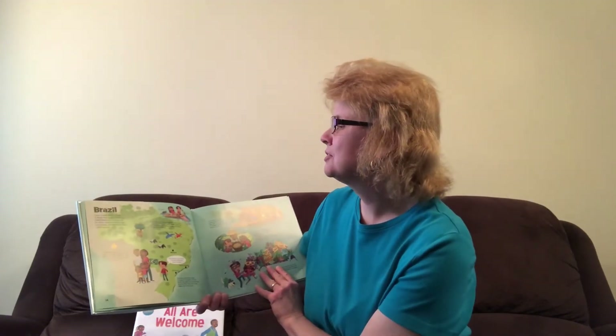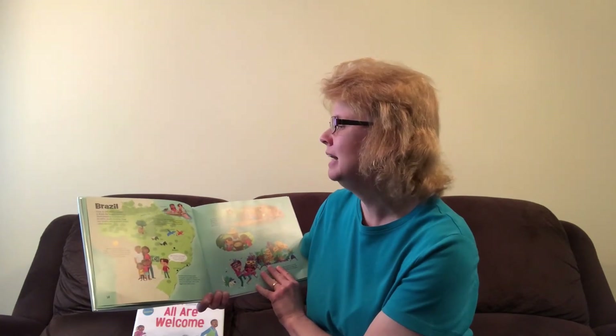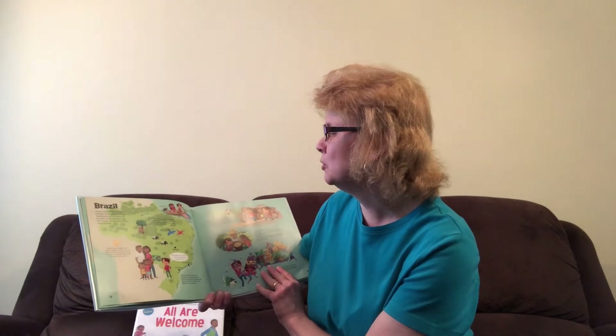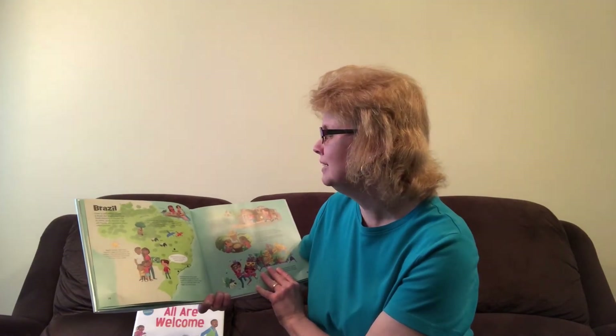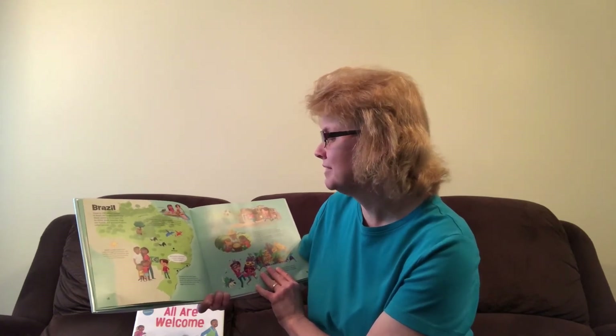Close to 200 million people live in Brazil, the largest country in South America. It's known for its white sandy beaches, its huge rainforests, and grassland plains. The Amazon River runs right through Brazil and is one of the longest rivers in the world. While canoeing down the Amazon, we saw blue and yellow macaws, river turtles, and even pink river dolphins.